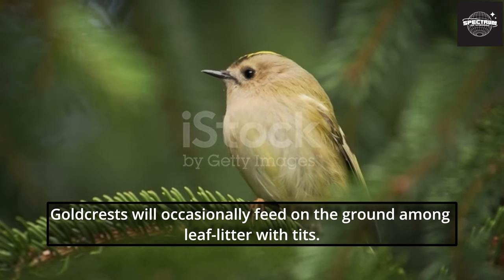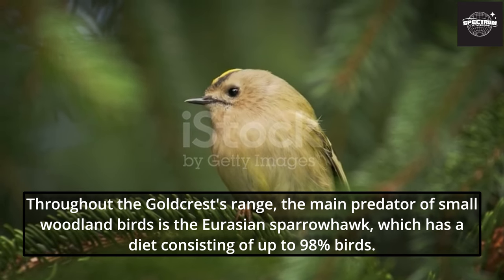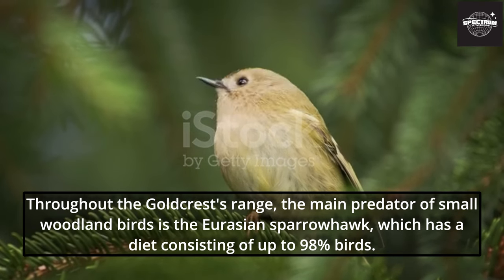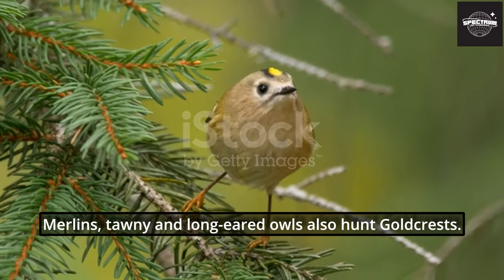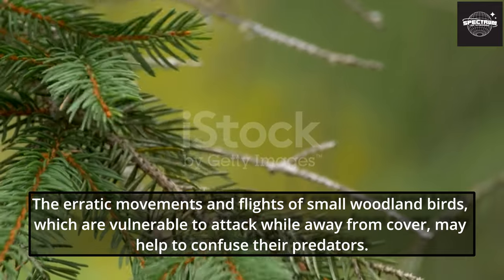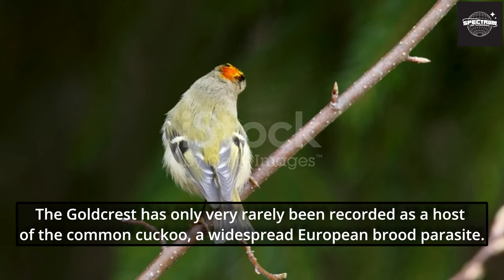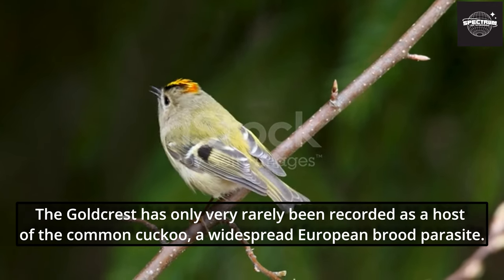Goldcrests will occasionally feed on the ground among leaf litter with tits. Throughout the Goldcrest's range, the main predator of small woodland birds is the Eurasian sparrowhawk, which has a diet consisting of up to 98% birds. Merlins, tawny and long-eared owls also hunt Goldcrests. The erratic movements and flights of small woodland birds, which are vulnerable to attack while away from cover, may help to confuse their predators. The Goldcrest has only very rarely been recorded as a host of the common cuckoo, a widespread European brood parasite.